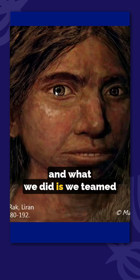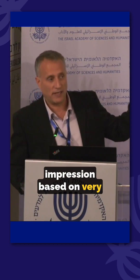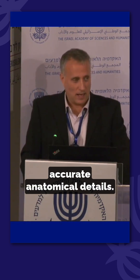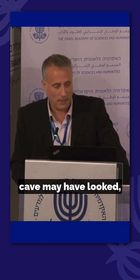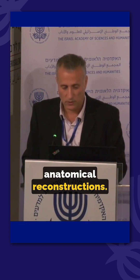We teamed up with Mayanna L., a scientific illustrator, and she did an artist's impression based on very accurate anatomical details. This is a reconstruction of how the girl from the Denisova cave may have looked, according to our anatomical reconstructions.